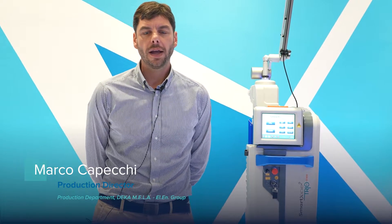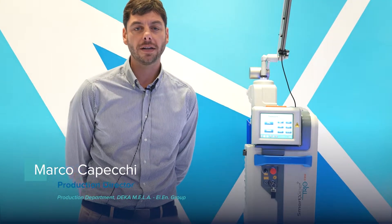Hi, I am Marco Capecchi, Director of Production, Planning and Warehouse. In our production, we make DECA lasers. We make CO2 lasers in line 1, solid-state lasers in line 2, and other types of lasers in line 3.